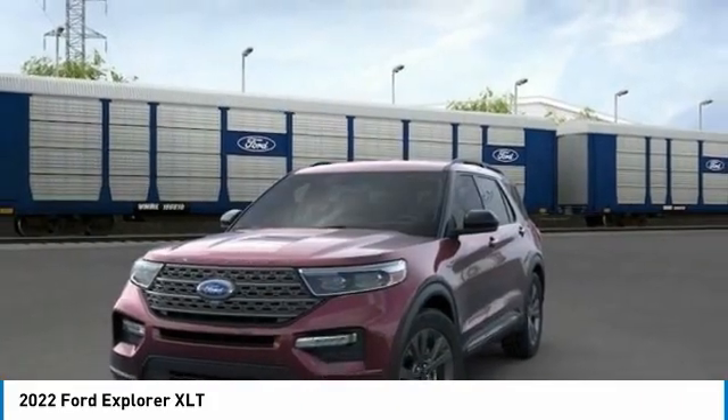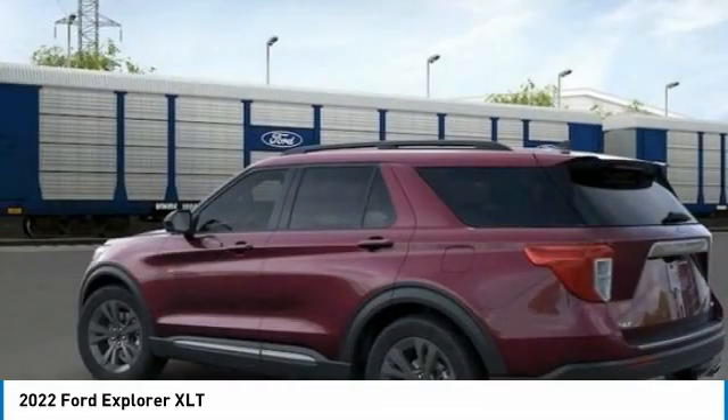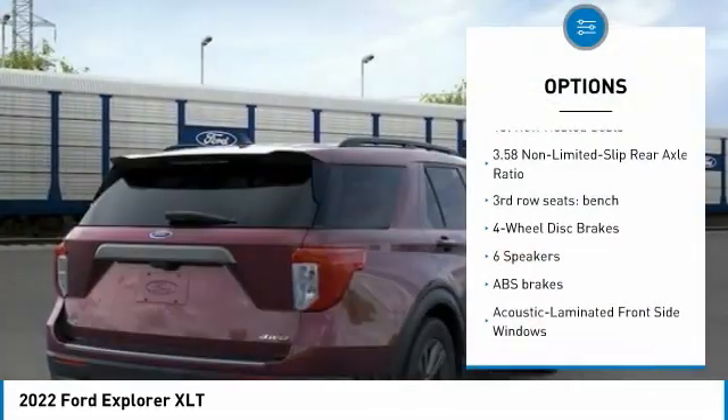All vehicle pricing is shown with A/Z pricing. Not all buyers will qualify for all discounts, rebates, or pricing plans shown.